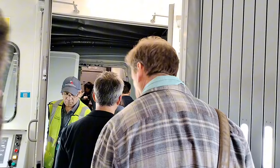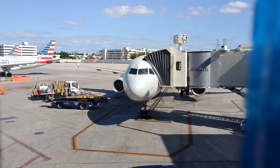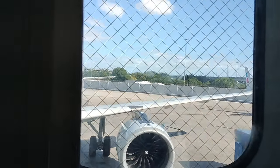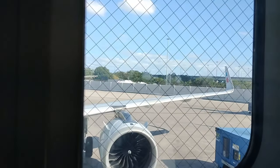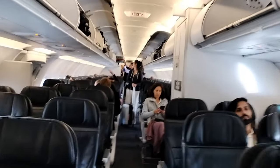While boarding, I also got a quick look at today's aircraft — an ex-Alaska Airlines A321neo, registered as November 956XV. Inside the plane, I then made my way to my economy class seat, 31C.